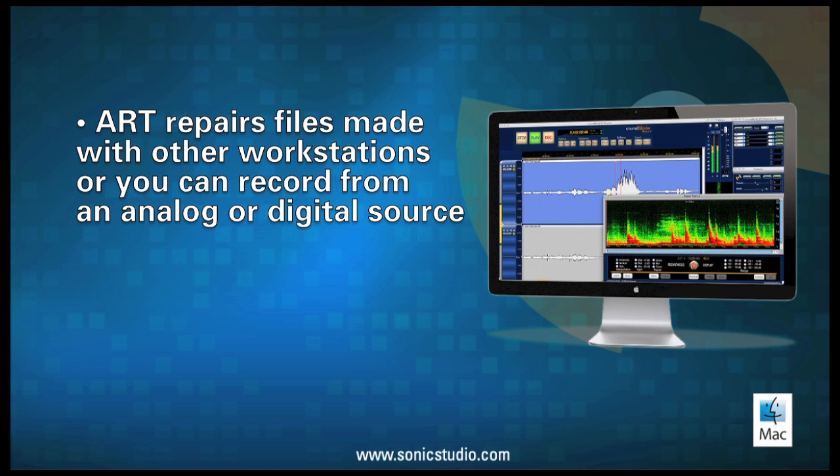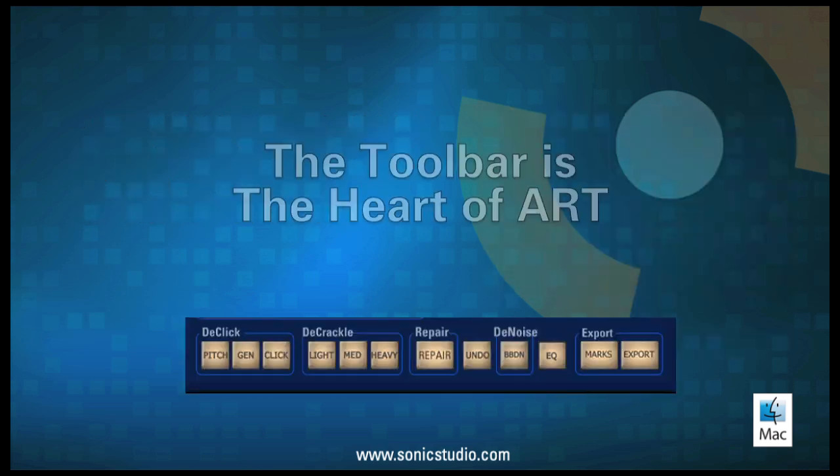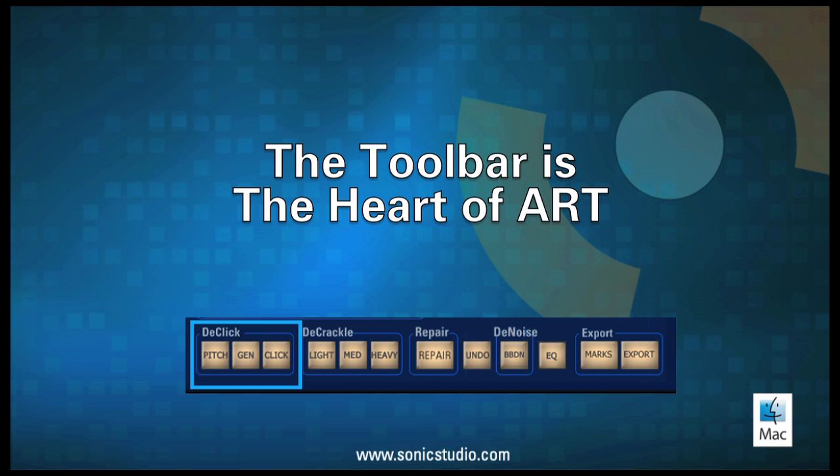ART can repair files made with other workstations, or you can record from an analog or digital source. The heart of ART is this toolbar. The toolbar gives you button-based selection for the three presets for de-click and de-crackle, the broadband denoise noise estimate window, the new Repair Tool LE spectrogram window, and an export box to bounce your ART files out in a variety of file formats, sample rates, and bit depths.